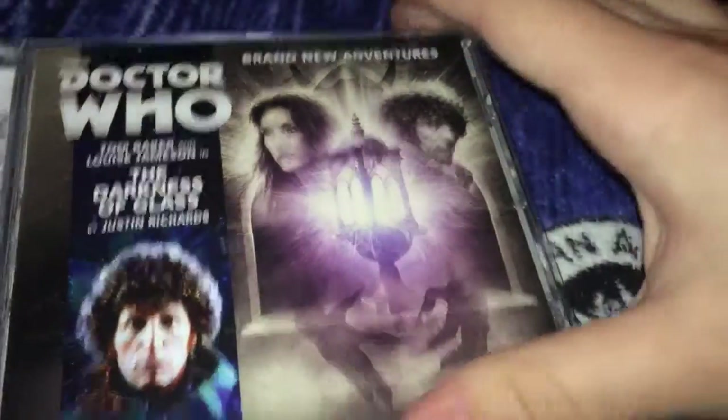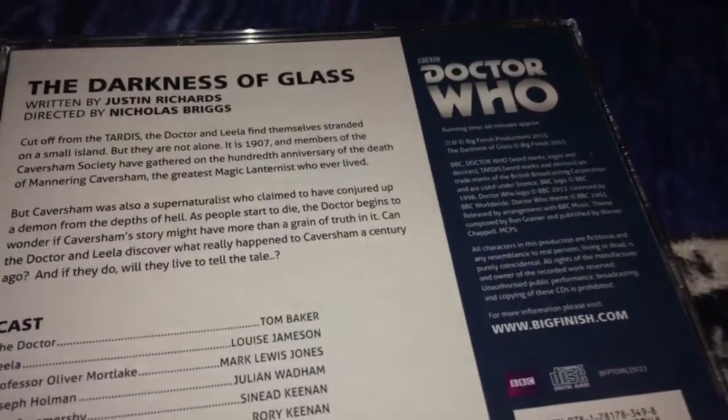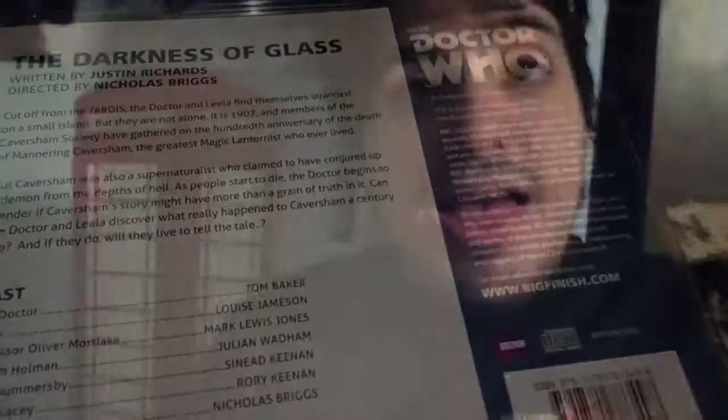I really like this cover. And the last one is The Darkness of Glass, and this is from season four — also, I believe, the second release. There's the plot synopsis. There's all the Big Finish Audios I got at Gallifrey One.